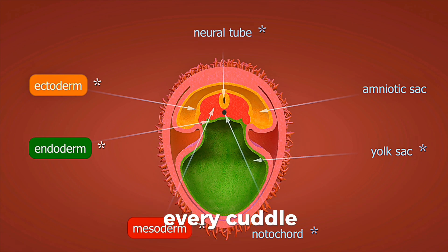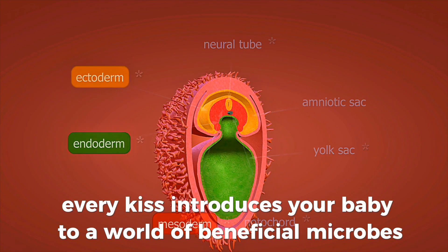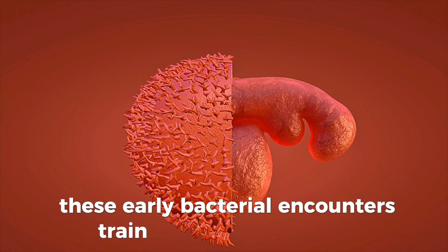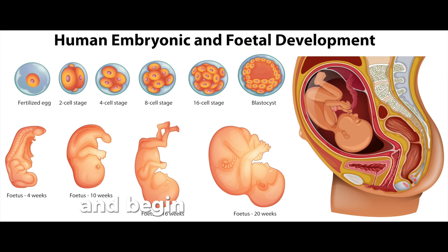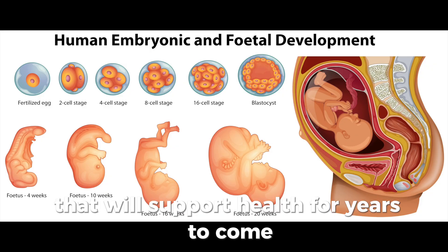Every cuddle, every kiss introduces your baby to a world of beneficial microbes. These early bacterial encounters train the immune system and begin building a unique microbiome that will support health for years to come.